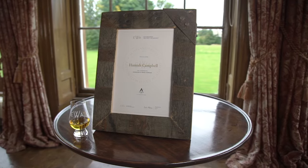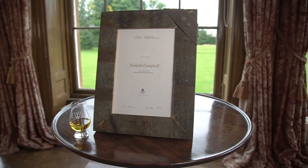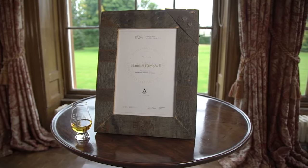The qualification is accredited by the SQA — that's the Scottish Qualifications Authority — so candidates will get an accredited certificate that's recognised throughout the industry.